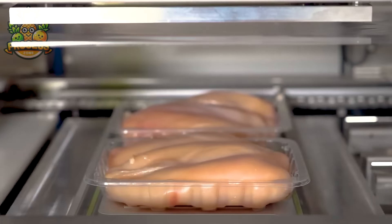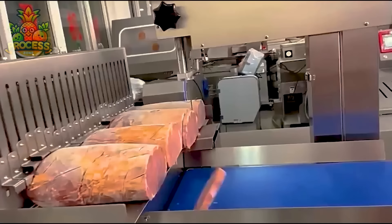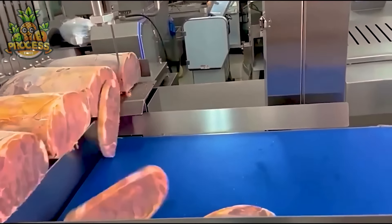It all boils down to freshness and food safety. Ideally, you want to consume tray-sealed meat within a few days of purchase to ensure peak freshness and flavour.